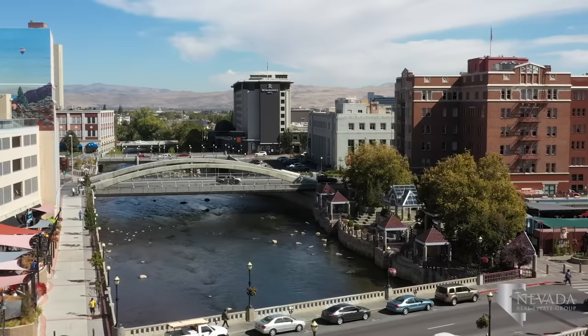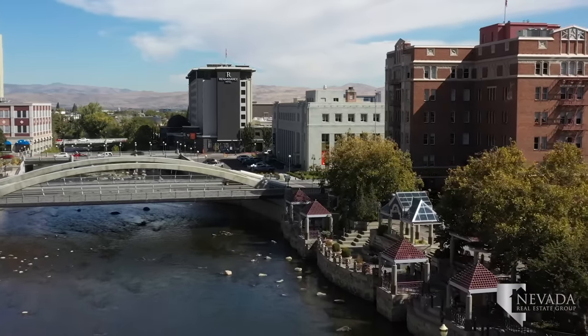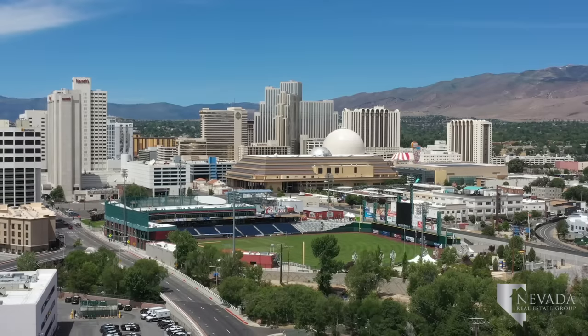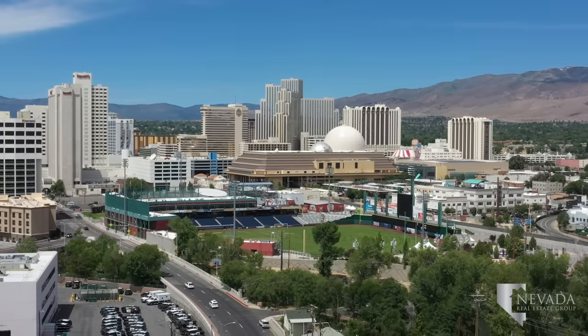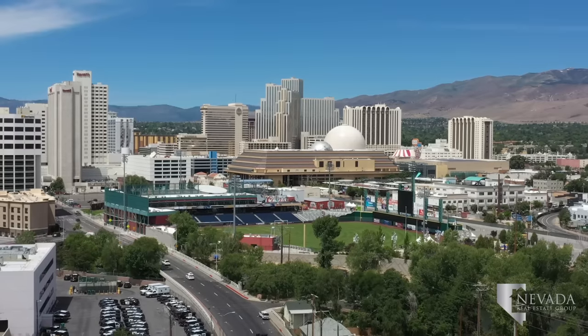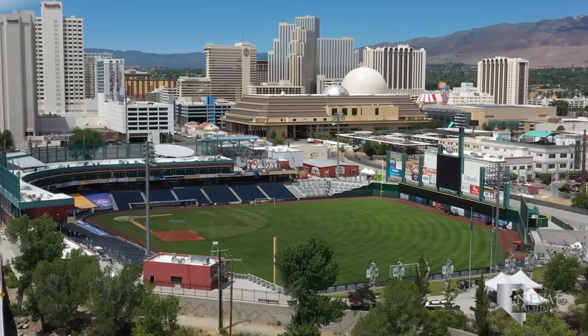The Eddy is an outdoor beer garden and grown-up playground on the southern side of the Truckee River. From spring through fall, catch a game at Greater Nevada Field, home to the Reno Aces, the AAA affiliate of the Arizona Diamondbacks, as well as the Reno 1868 Football Club of the United Soccer League.